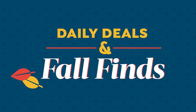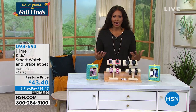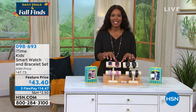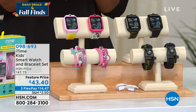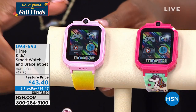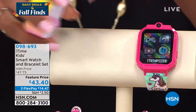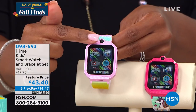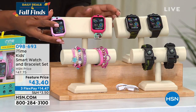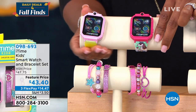Talking about daily deals and fall finds — when you think of fall, you think of school starting up again and things that can help usher kids into a new school year. I love this next option: it's called the I Time kids smartwatch and bracelet set. You can choose from the rainbow option, unicorn, camo watch and bracelet, or solid black watch and bracelet.